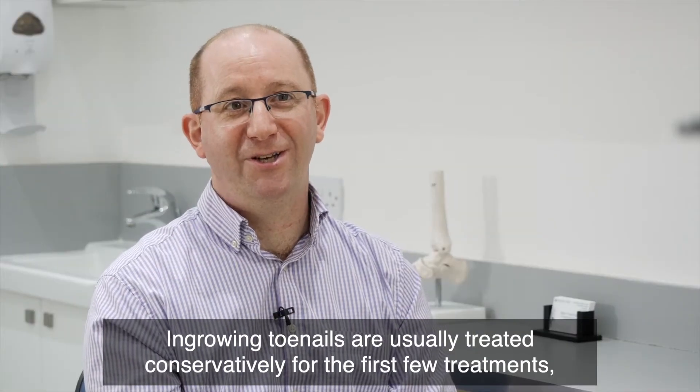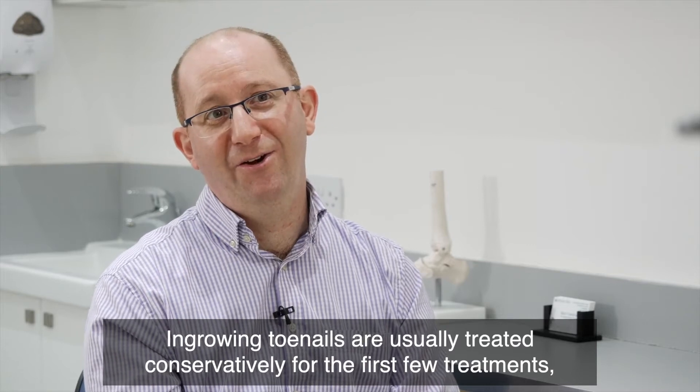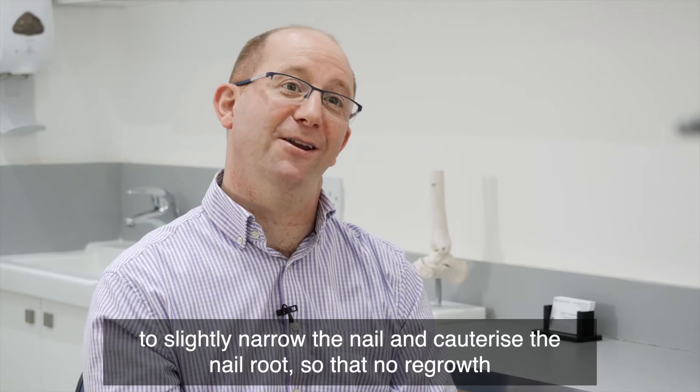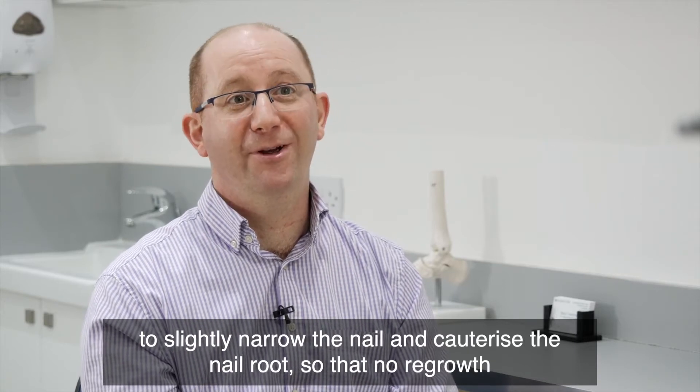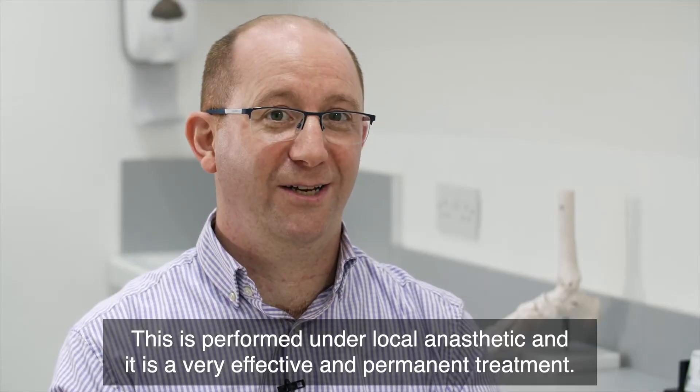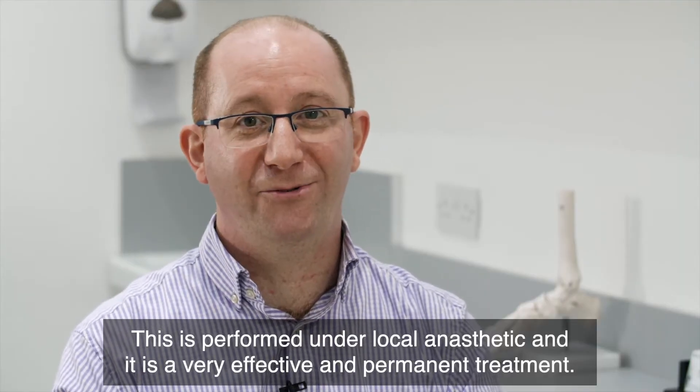Ingrown toenails are usually treated conservatively for the first few treatments, although if they persist a minor operative procedure can be carried out to slightly narrow the nail and cauterize the nail root so that no regrowth of the ingrown section occurs. This is performed under local anaesthetic and is a very effective and permanent treatment.